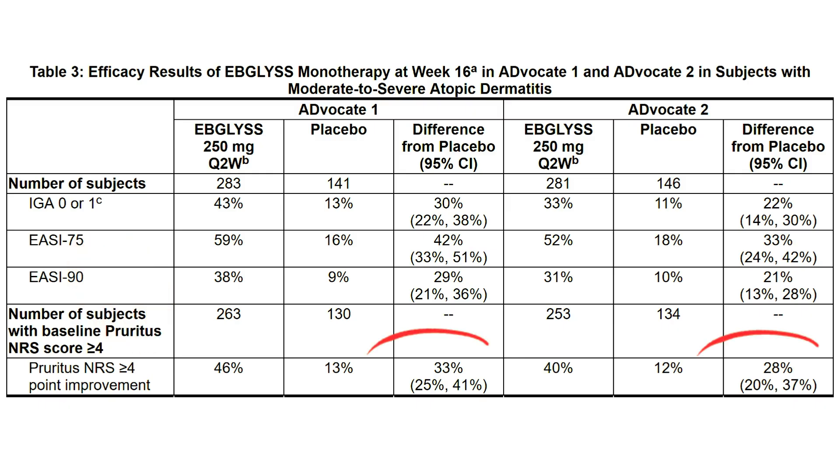Furthermore, many patients saw meaningful improvements in itch, one of the most burdensome symptoms. And what's even more encouraging is the early onset of medication benefit, with improvements in skin seen as early as week 2 or week 4. While there's no direct head-to-head comparison with dual interleukin-4 and interleukin-13 blockers, Epilus has shown that targeting interleukin-13 alone can provide robust and sustained clinical benefit, supporting the central role of interleukin-13 in driving the inflammation seen in atopic dermatitis.